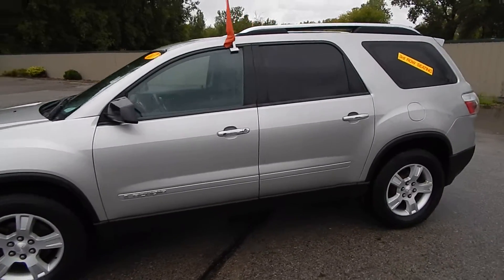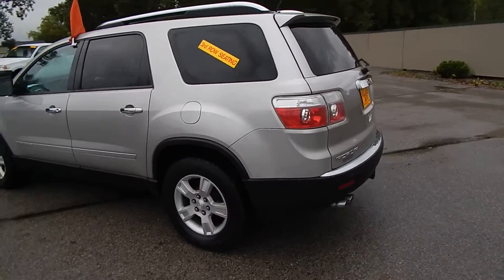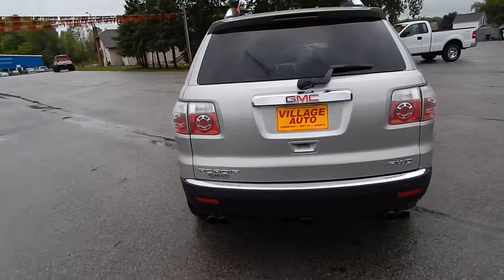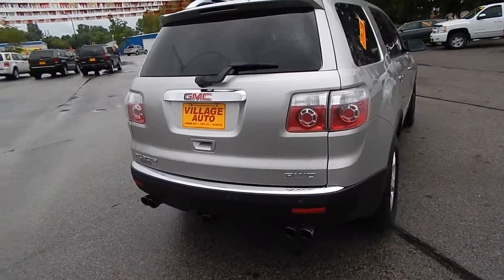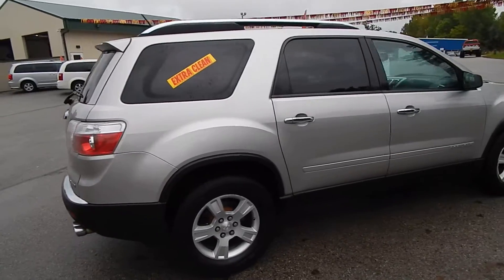This is Village Auto's 2007 GMC Acadia SLE All-Wheel Drive — absolutely gorgeous SUV. It features a rear wiper, rear defrost, rear park assist, dual exhaust, and alloy wheels with four brand new tires.